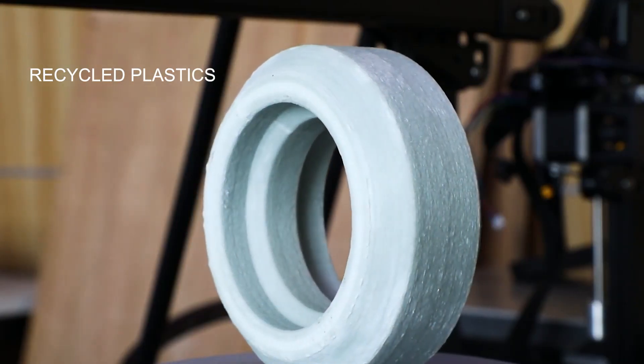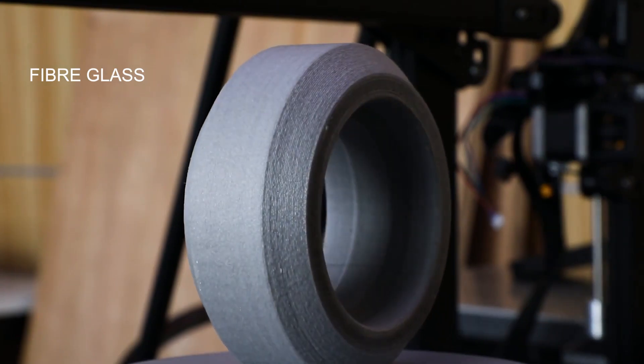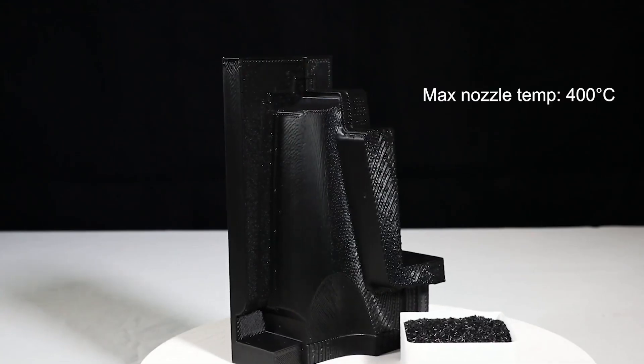Then you can make use of recycled plastics, and even add some fiberglass pieces if you need something stronger, and you can even create your own colors and textures as well.